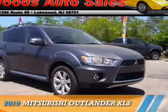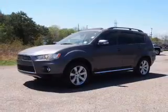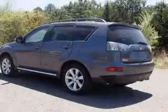Presenting the 2010 Mitsubishi Outlander. It's powered by front-wheel drive, a 3-liter 6-cylinder engine, and an automatic transmission.